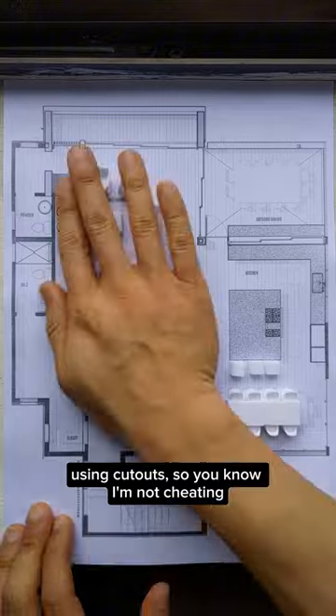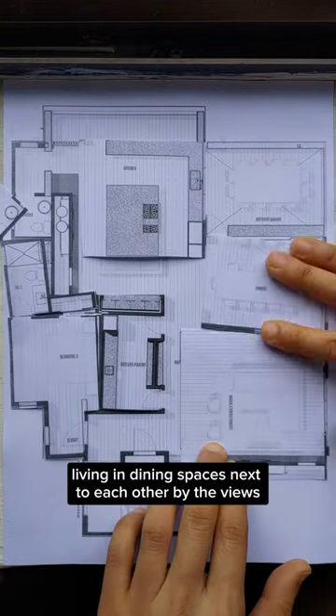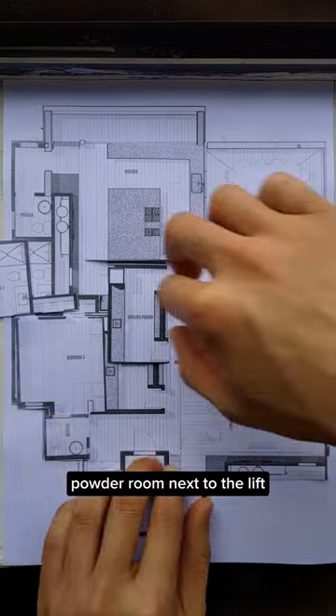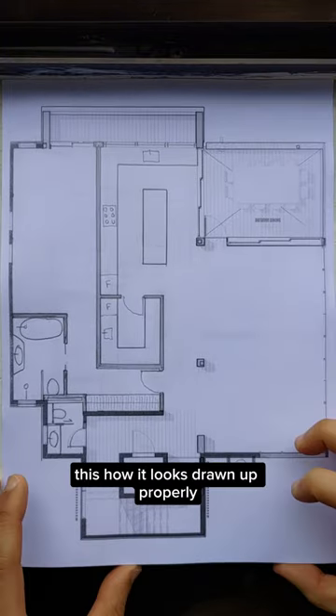So let's fix it! Using cutouts so you know I'm not cheating, I'll move the rooms around: kitchen to the back, living and dining spaces next to each other by the views, pantry next to the kitchen as it should be, powder room next to the lift as it should be, the bedroom will go next to the terrace and we have lots of new space for the ensuite. This is how it looks drawn out properly.